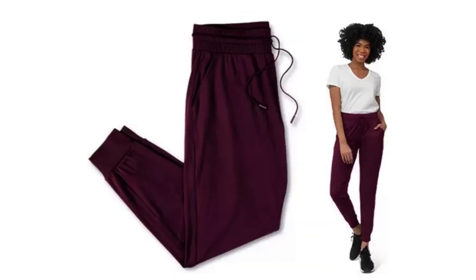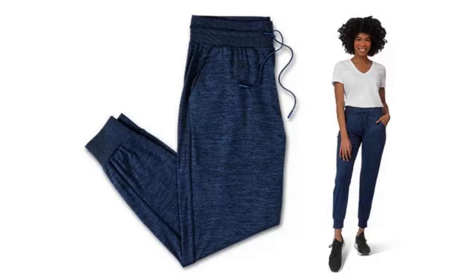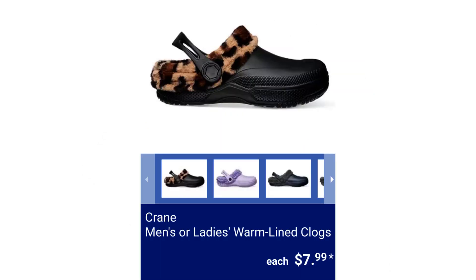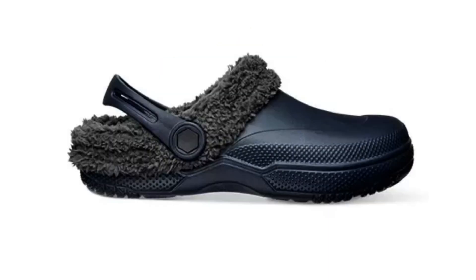Crane Ladies' Joggers have tapered ankles and front pockets. Sizes range from small to extra extra large. $11.99 each. Crane Men's or Ladies' Warm Lined Clogs — the soft faux fur inner sock is removable. $7.99.